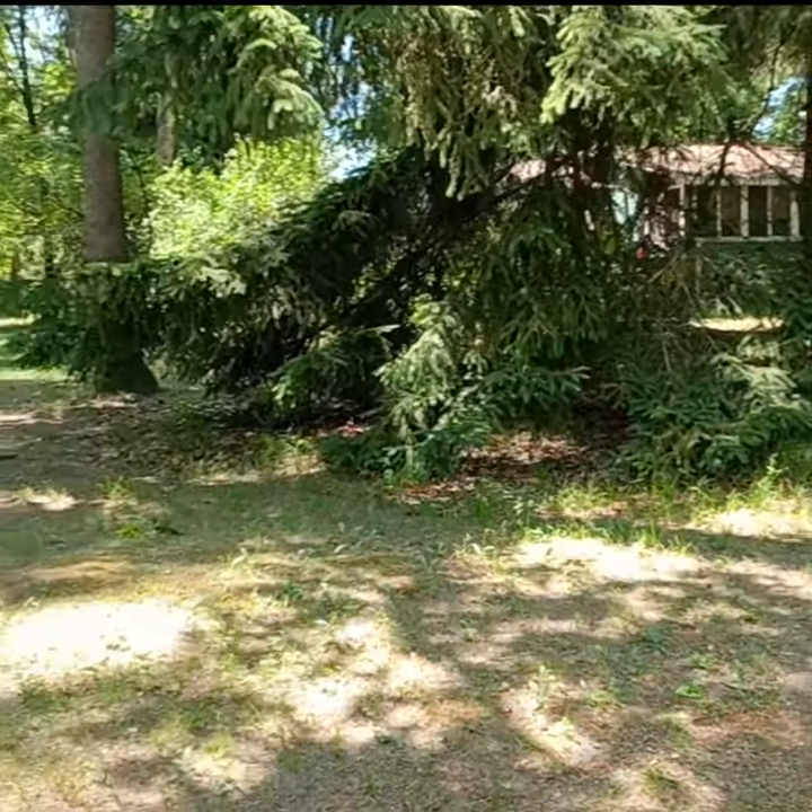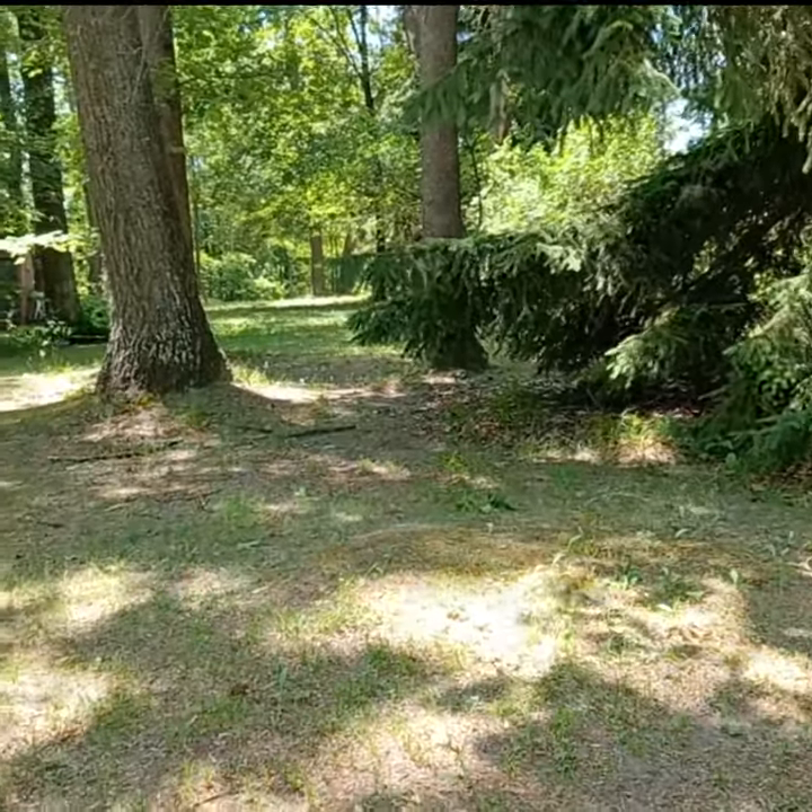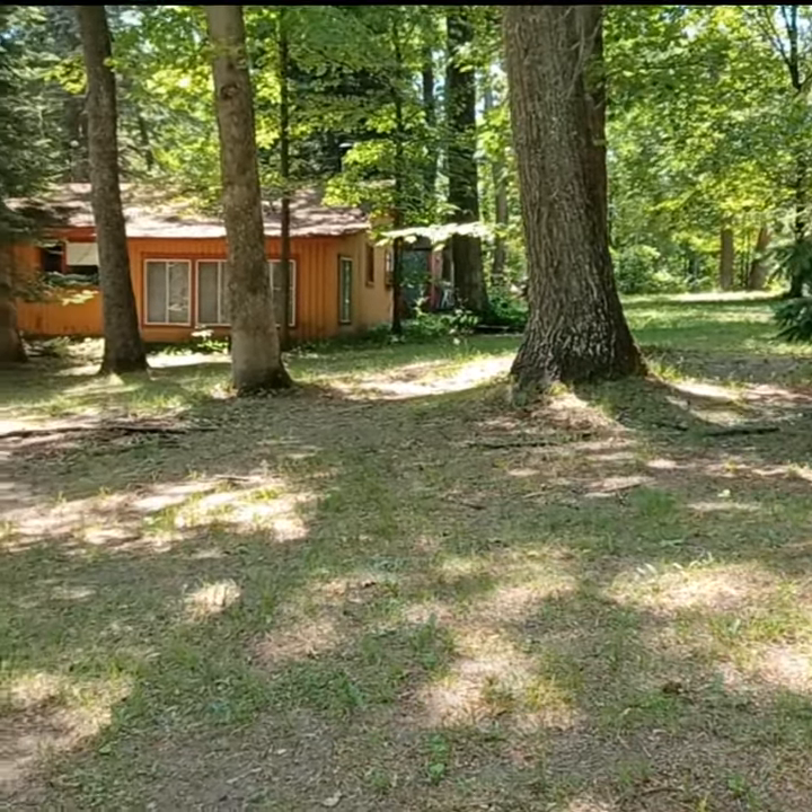Here we are on the edge of the property. And now you're looking at the cabin next door that I bought.